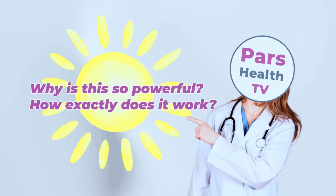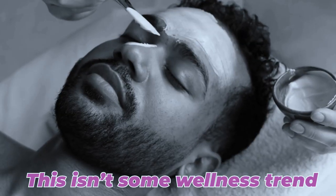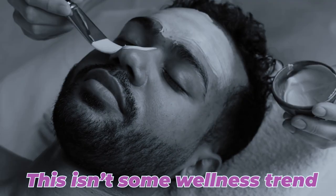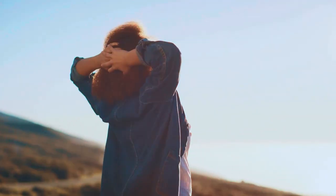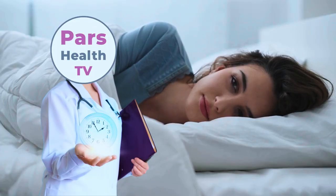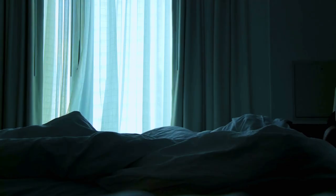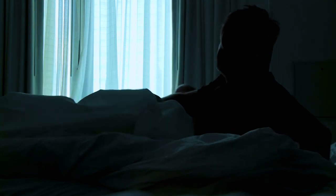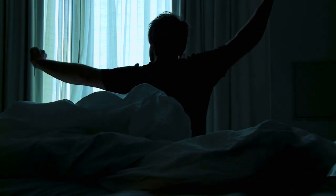So why is this morning sunlight so powerful, and how exactly does it work? This isn't some wellness trend — it's grounded in solid science. Morning light exposure releases cortisol, the hormone that makes you alert and energized. It also sets your internal clock, called your circadian rhythm, which controls your sleep-wake cycle. Hundreds of studies show that this simple habit is one of the most powerful tools for improving your daily energy and nighttime sleep.